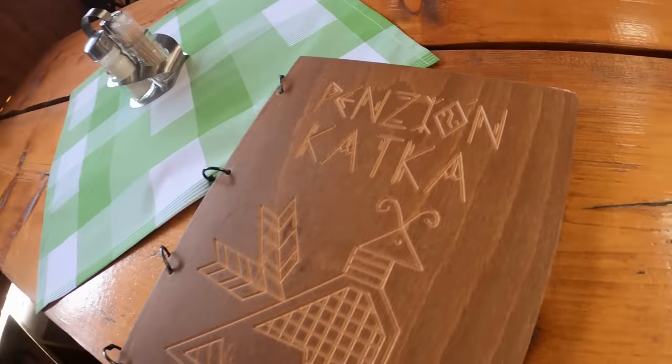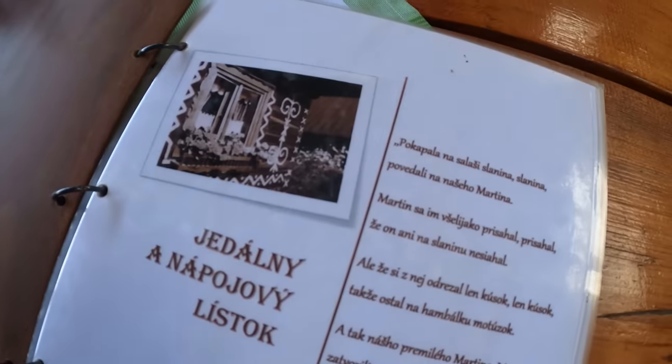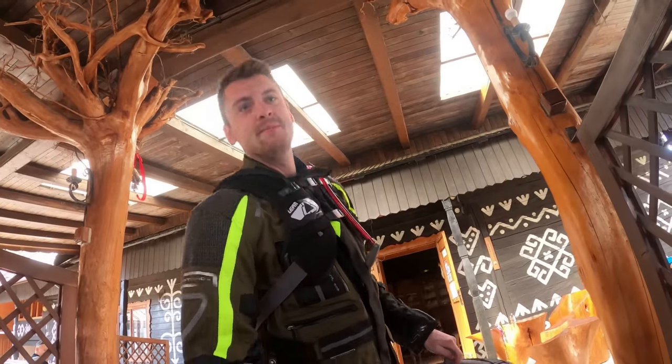I'm going for pierogi. I really appreciate your recommendations for Slovak food — I have received over 1,000 comments and messages about traditional Slovak food. So today I'm going for pierogi. I am in Chichmani; they have a beautiful wooden restaurant here. Have a look at the menu — Penzion Katka has a lovely wooden menu book.